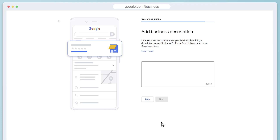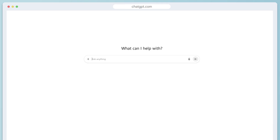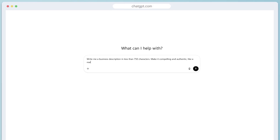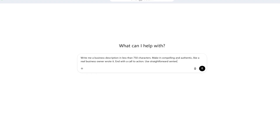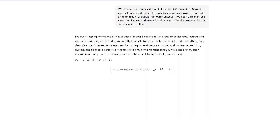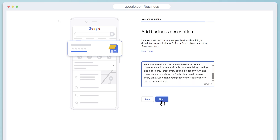Google will ask you for a business description. It's a good idea to list the things that make you unique — if you've been cleaning for five-plus years, include that. If you use eco-friendly products, put that in. If you're not sure how to write this paragraph, or if you're writing for a client, go to ChatGPT and use this prompt: 'Write me a business description in less than 750 characters. Make it compelling and authentic like a real business owner wrote it. End with a call to action. Use straightforward sentences. I've been a cleaner for five years, I'm licensed and insured, and I use eco-friendly products. Also list some services that I offer.' You'll get a really helpful-sounding description, and you can adjust the services as needed.